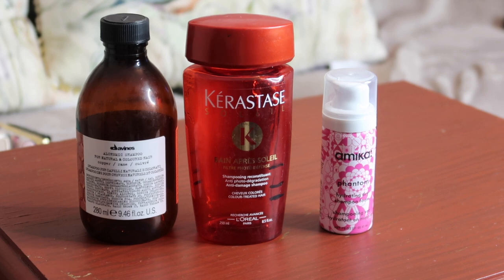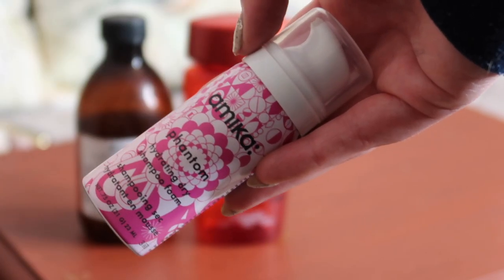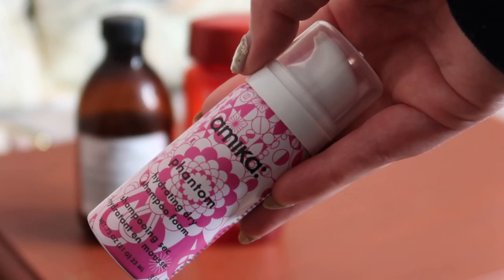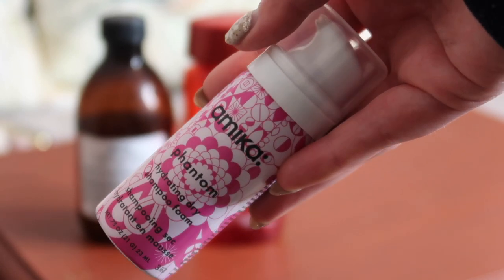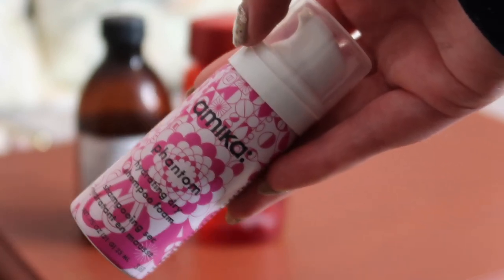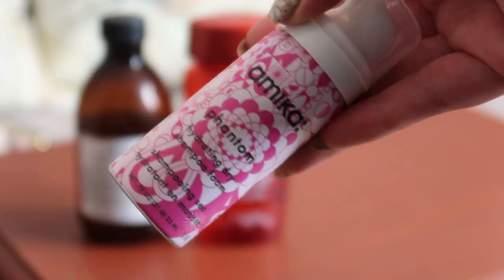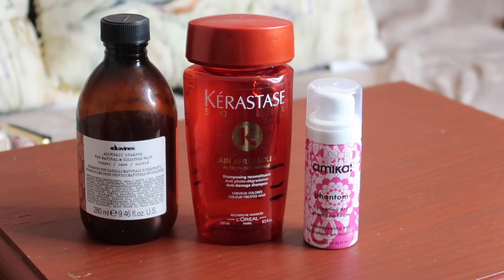To round off the three haircare products I would not repurchase is this Amica Dry Shampoo, worth $3.54. This is one of those mousse dry shampoos. I thought my hair looked really greasy when I used it — it did not absorb anything as far as I could tell. I tried it both during the day and before sleep, but it definitely was not effective in the slightest. Three haircare products worth $54.78 altogether towards my reverse rouge.